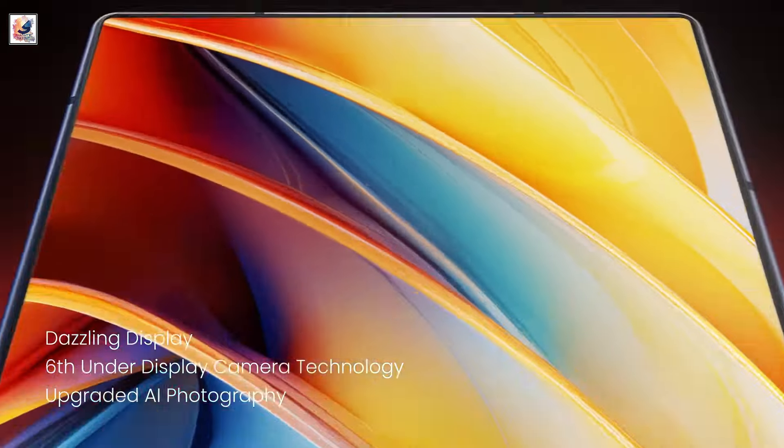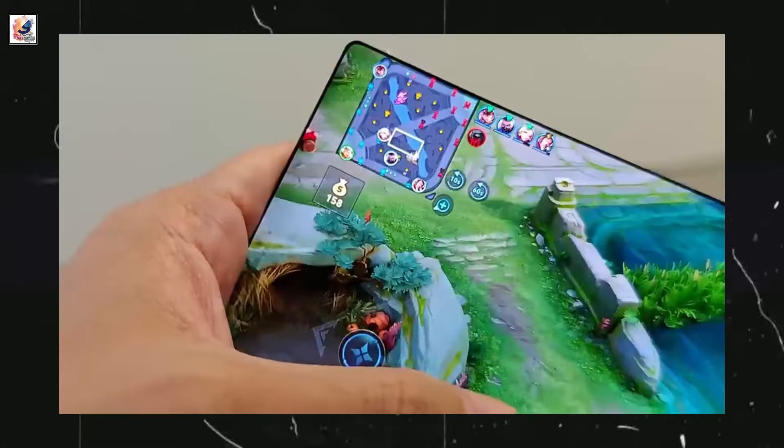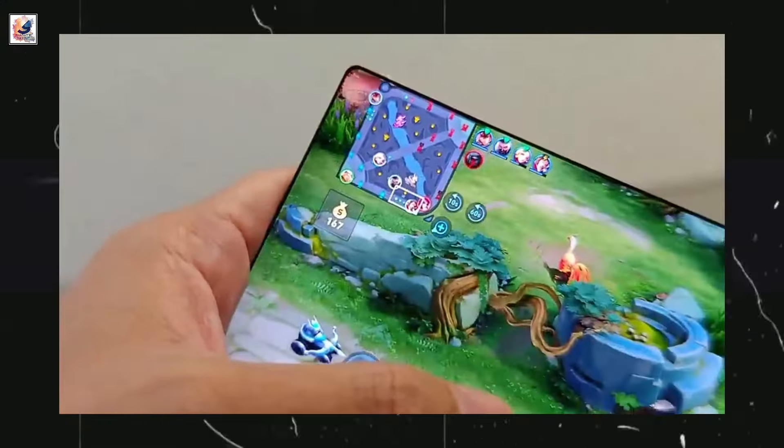With its under-panel selfie camera, the Z70 Ultra will be powered by Qualcomm's Snapdragon 8 Elite chipset, with 24GB RAM and 512GB storage.